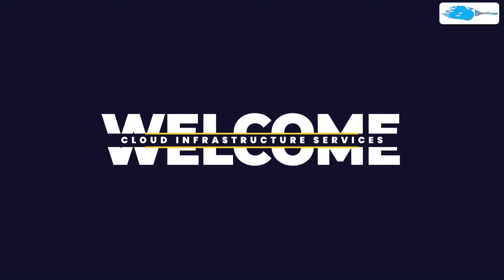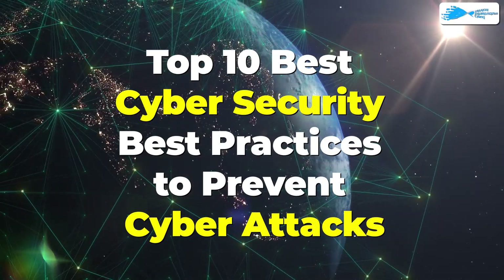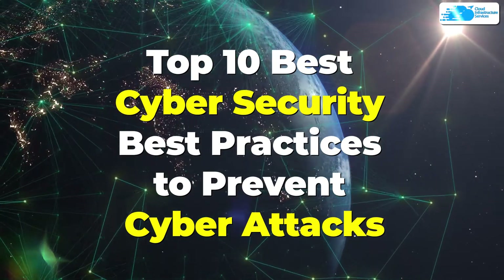Welcome to Cloud Infrastructure Services YouTube channel. In this video, we are going to talk about the top 10 best cybersecurity practices to prevent yourself from cyber attacks. We are not going to waste any time and jump right inside the video.